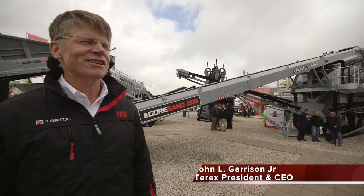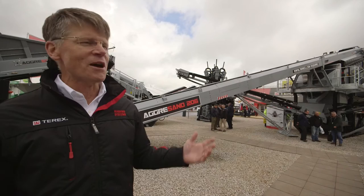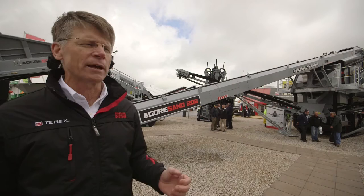I'm here at the Terex Washing Systems stand at Hillhead. We've got a little break in the weather between the rain. Again, this is all about listening to the voice of the customer and bringing innovation that means something to the customer. It's a great example here with washing systems.